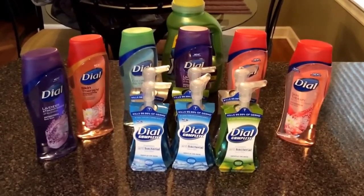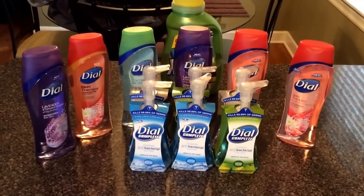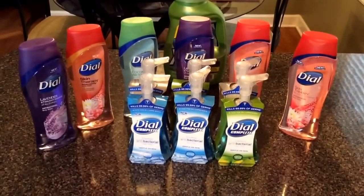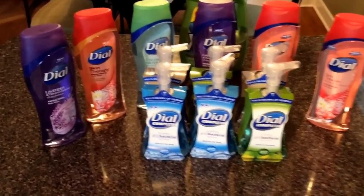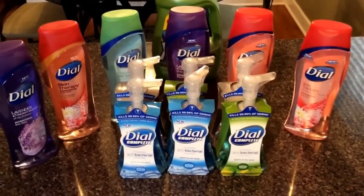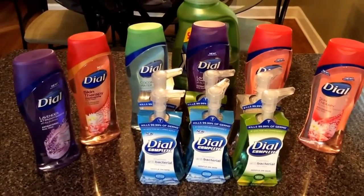My initial thoughts were to pick up the Dial Bar Soap — that would have been the best deal price-wise. They did not have them on the shelves; they only had one. So with all these Dial products, it's buy one, get one free — that's the CVS deal going this week. So that's what I did: I bought six of the antibacterial hand soaps and then six of these awesome-smelling Dial Body Washes.